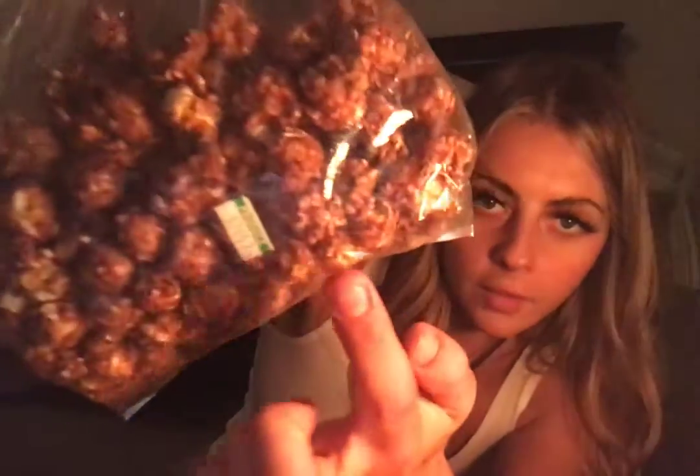Oh my god, can you see it? Are you fucking kidding me? Ew — oh my god. I'm like, I'm gonna buy some granola because my aunt bought me fucking yogurt, and there's a bug in my granola, so I'm gonna throw that in the garbage.